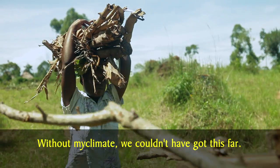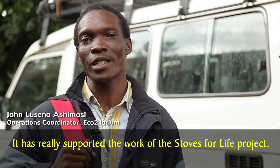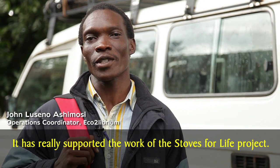Without Myclimate, we couldn't have gotten this far. They have really supported the work of the Stores for Life project.